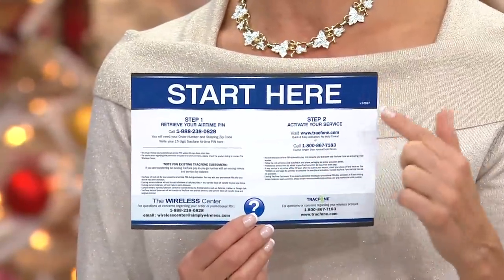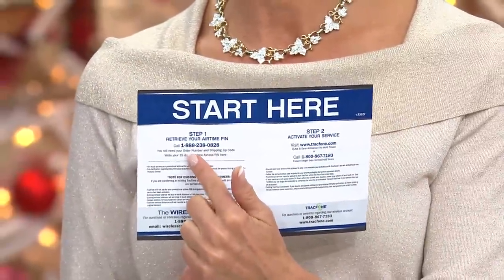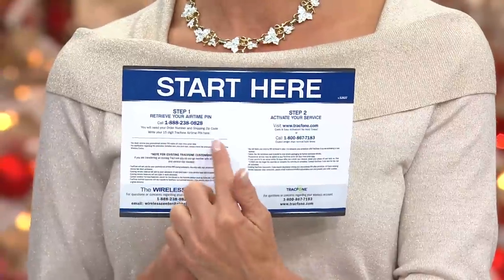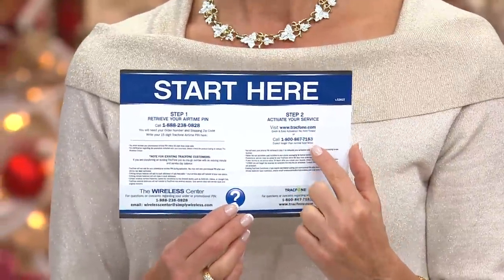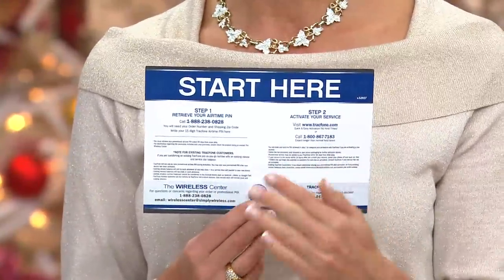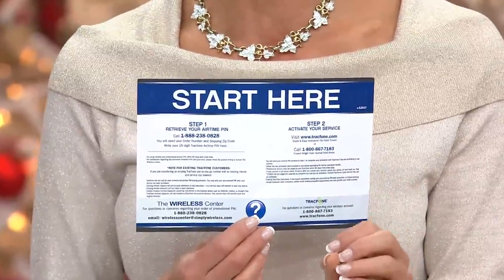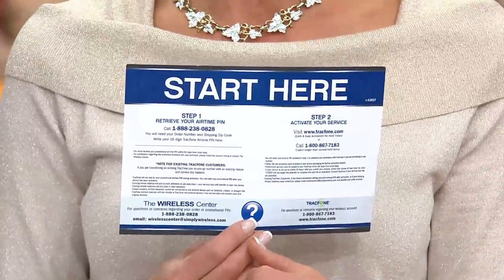Here's what you're going to look for in your kit — it says 'Start Here.' Step one is simple: grab a pin, call the 888 number, and they'll give you a PIN code for your 1,200 minutes, 1,200 texts, and 1,200 megabytes of data — that's one PIN code for all of that. Then go online to trackphone.com, or call the 800 number. Follow the prompts — they'll ask you: would you like to keep your same phone number? Yes, you can keep your same phone number no matter what carrier you're currently on — you can transfer it to your new TracFone.